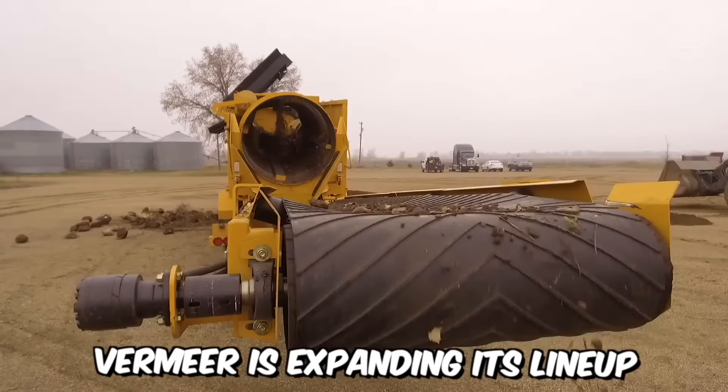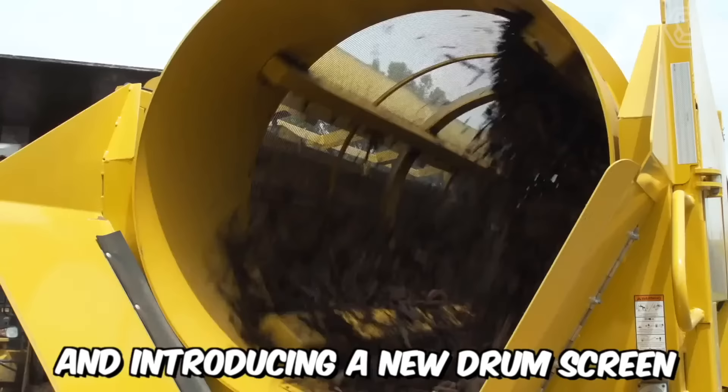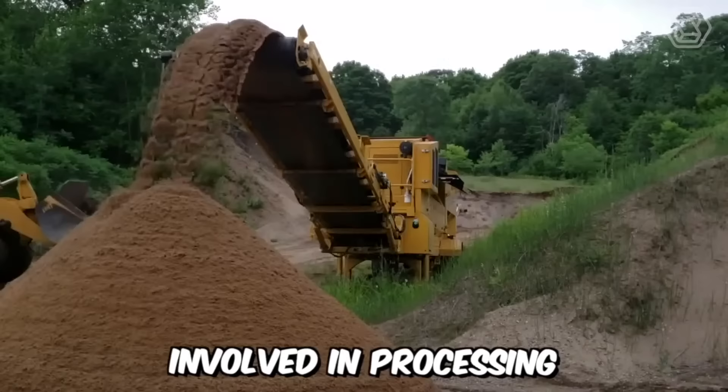Vermeer is expanding its lineup of electric-powered processing equipment and introducing a new drum screen. This equipment will be an ideal choice for working with various types of materials, including compost, topsoil, and woody biomass — a great fit for companies involved in processing and dealing with organic materials.